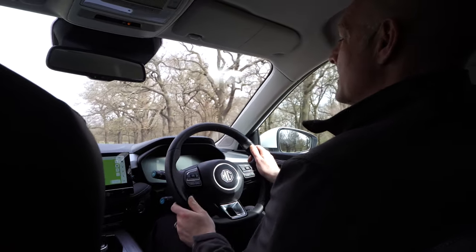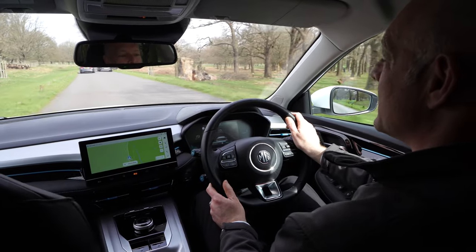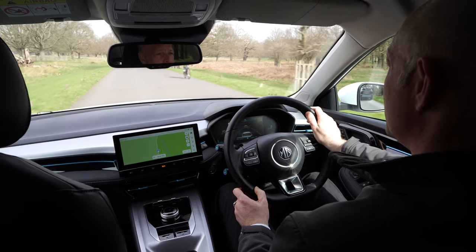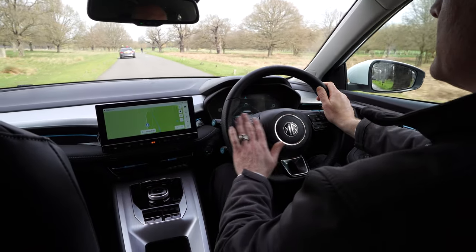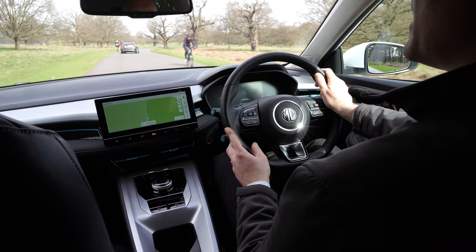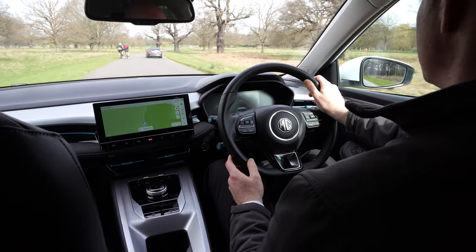Digital display for the speedo. What you can see on the dashboard at the moment is the cruise control settings — adaptive cruise control, very useful on longer journeys. All the audio controls on the left-hand side, automatic lights, automatic wipers. They really are very well equipped, these MGs.